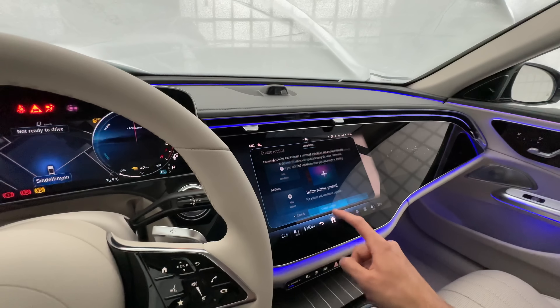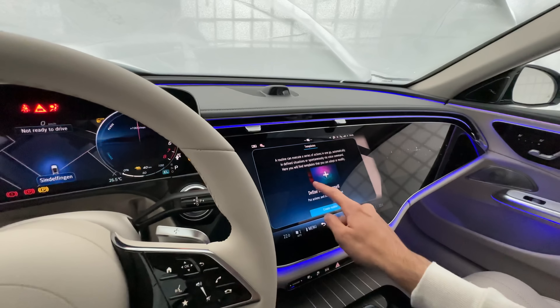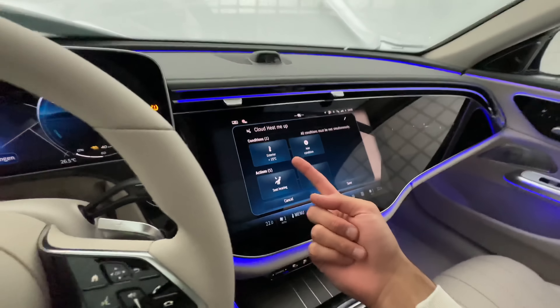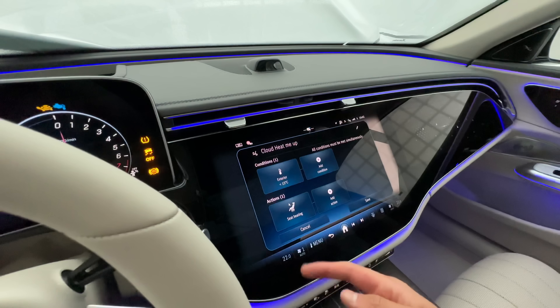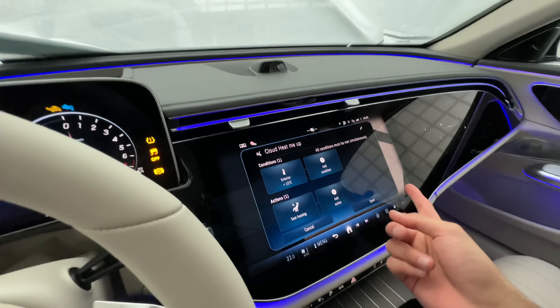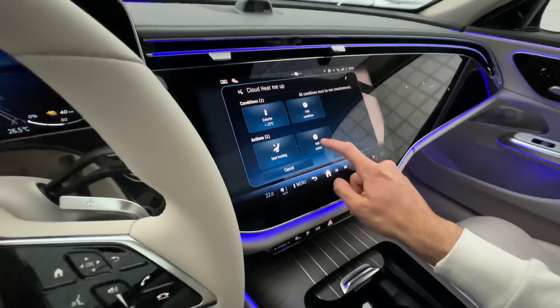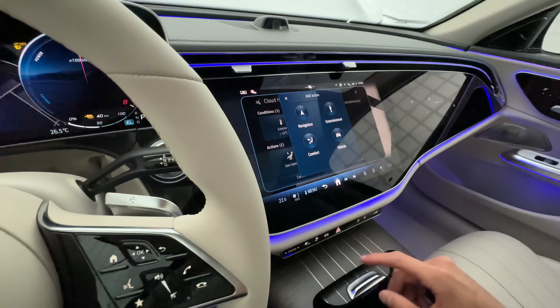You can connect your phone right over here very easily, access radio and media when connecting via USB or Bluetooth. We also have the Routines feature — something completely new coming with the E-Class — where you can create automated routines.